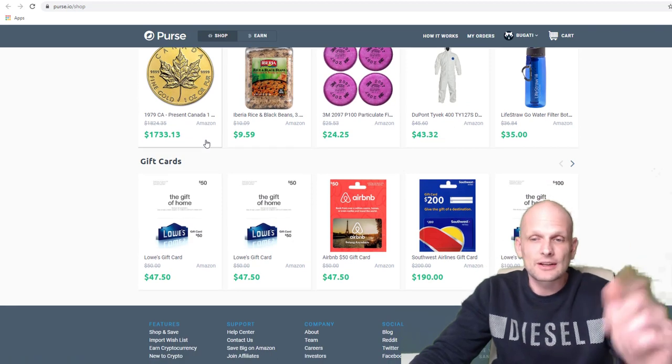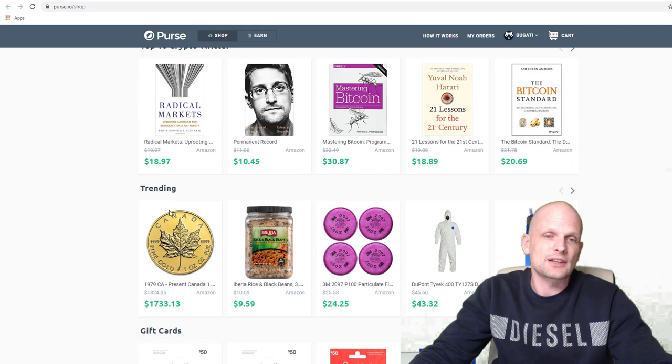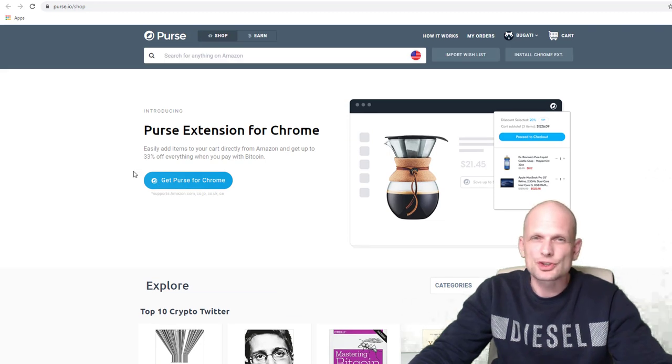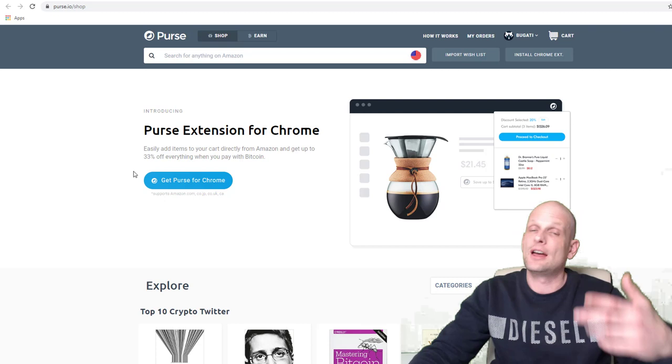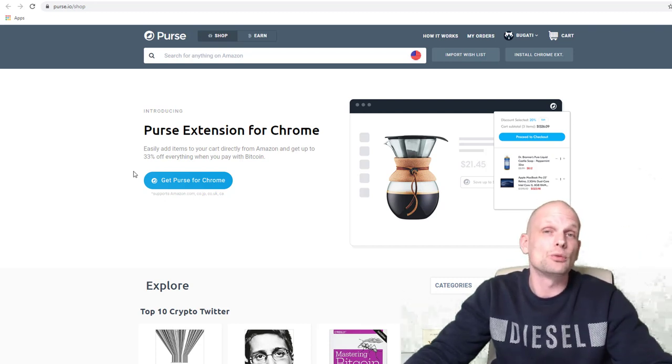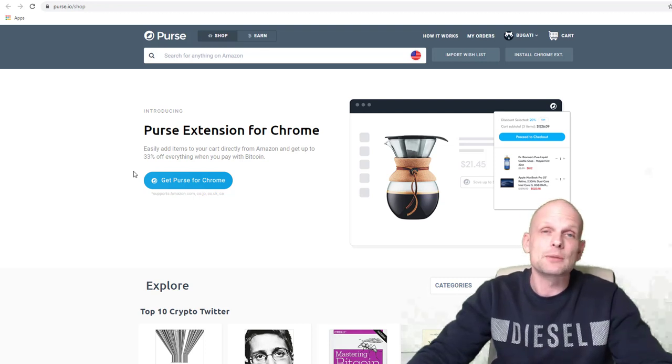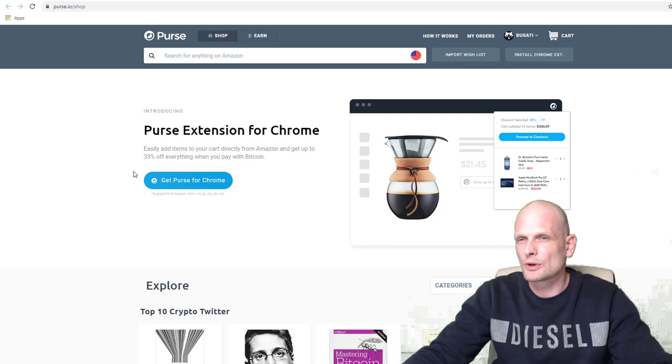On purse.io they also show trending crypto topics on Twitter, gift cards where you can get different gift cards, and many more things. I just wanted to share this solution with you — you can shop on Amazon, the biggest online store where most of us shop regularly, and get 33% off if you're a Bitcoin or crypto enthusiast. You can spend crypto without converting it to fiat or letting your bank see what you've bought, because banks are tracking you and seeing what you are doing.